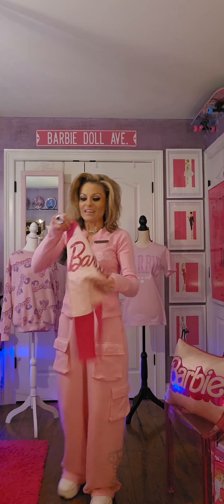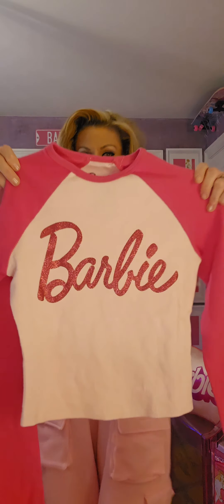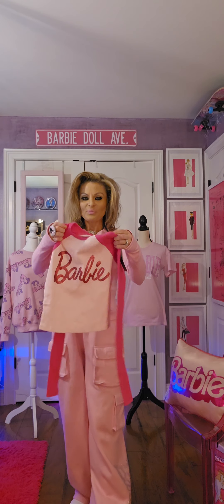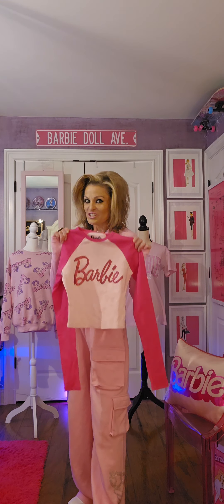Next, look at how cute this is — it says Barbie and it's all sparkly. The material is kind of stretchy too. It will look so cute on anyone. I would say it's more of a slim fit, this shirt.